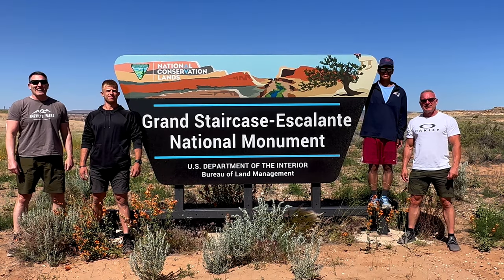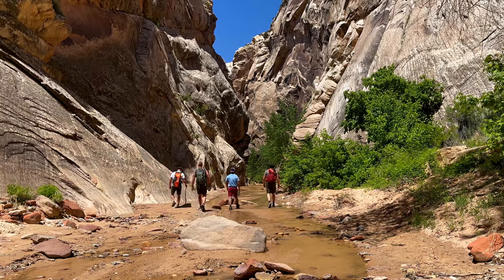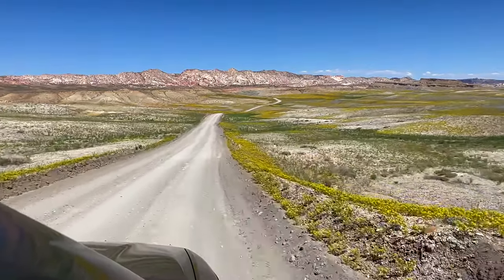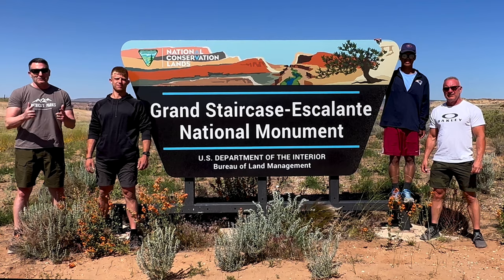Welcome to Staircase Escalante National Monument here in Southern Utah. We have a subscriber recommendation for us — this is Cottonwood Canyon Road. A couple spots along the way that are highlights for you. We'll take you on the tour.